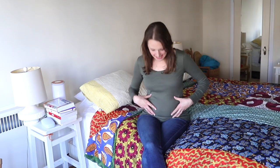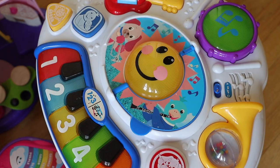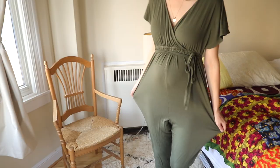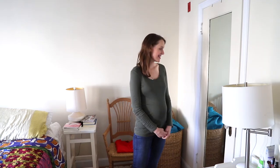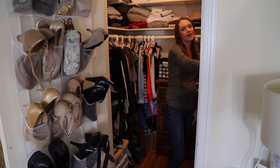Hi, I'm Emily. I'm a second-time mom and this is my closet. Let me show you around — come on in. I'm going to turn the light on so you can see everything.